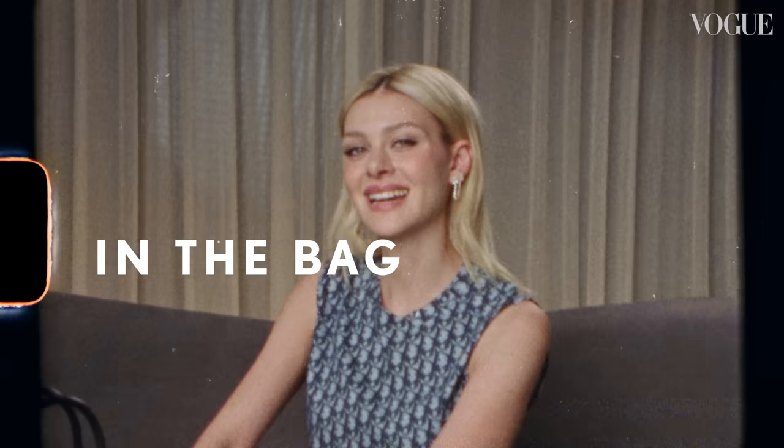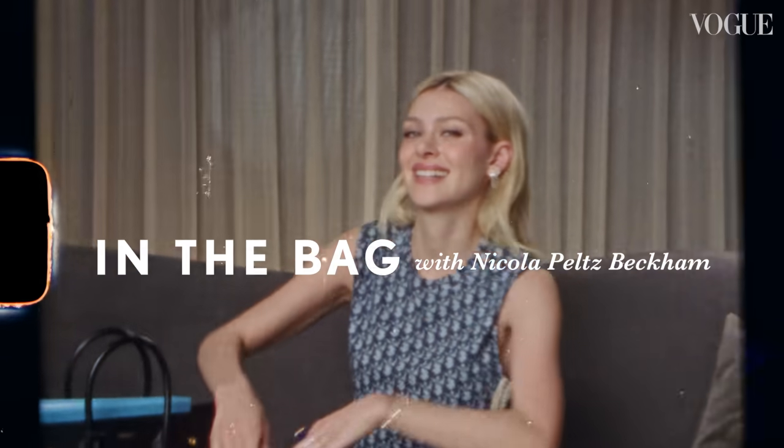Hi, British Vogue. I'm Nicola Peltz, and this is What's in My Bag. This is my script. I'm working on a new show for Hulu I'm really excited about. It's called Immigrant, and I play Dorothy Stratton.